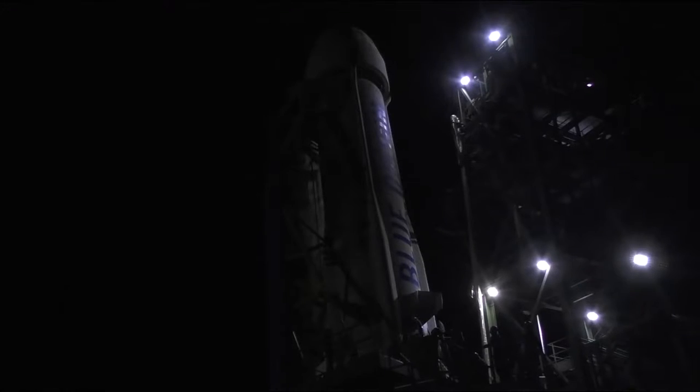Welcome to all our viewers from around the globe to the first ever Blue Origin launch webcast. It's a beautiful day down here in Texas.